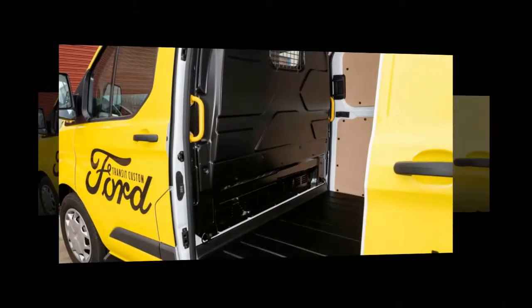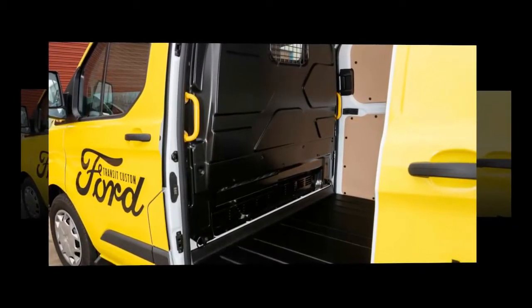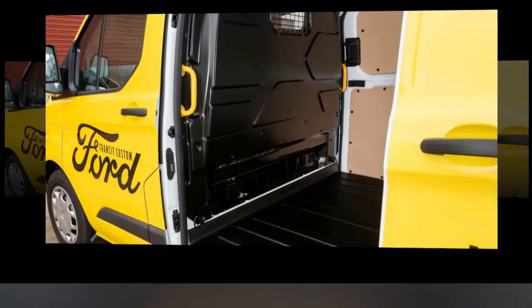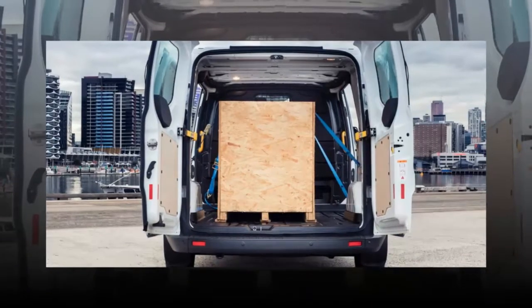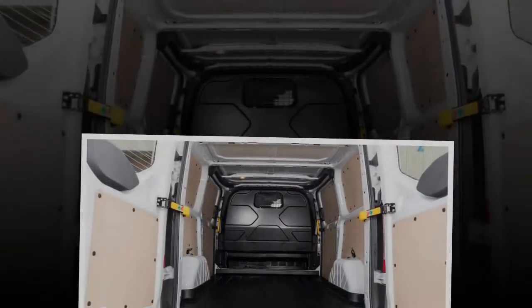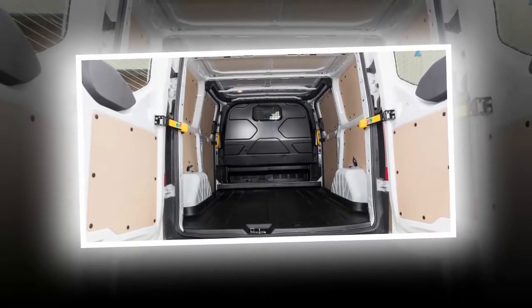You do get six airbags — dual front, front side and curtain — and a carryover 5-star ANCAP crash test score from when the vehicle was tested back in 2014. You don't get any of the active safety tech you can have in a Mercedes van, like blind spot monitoring, forward collision alert or autonomous emergency braking, but the stability control system has been updated to include cross-wind assist.